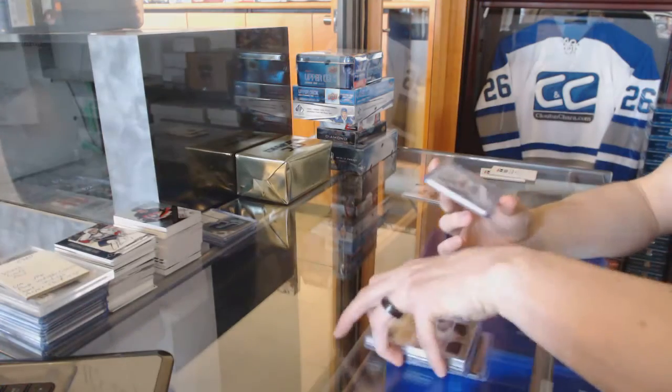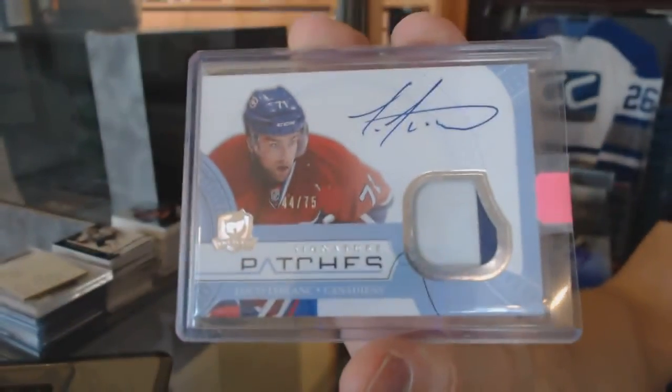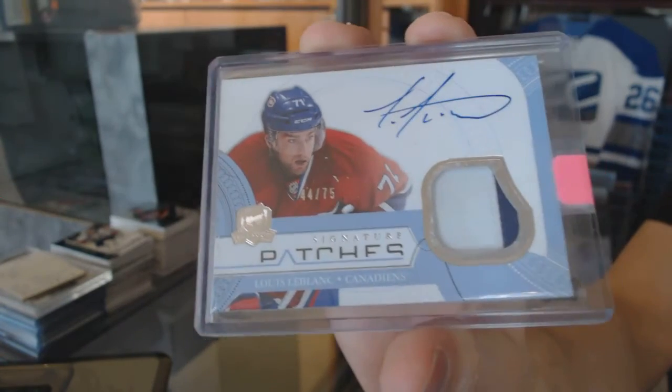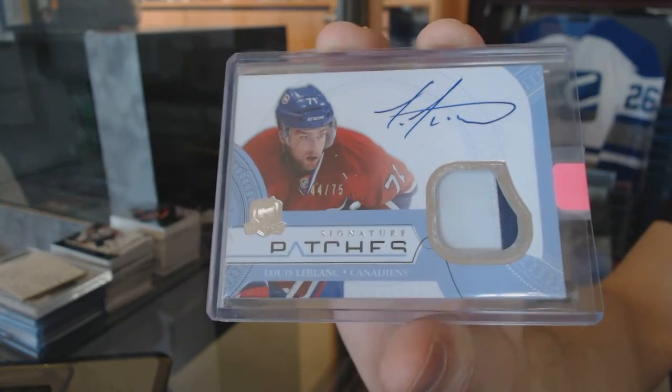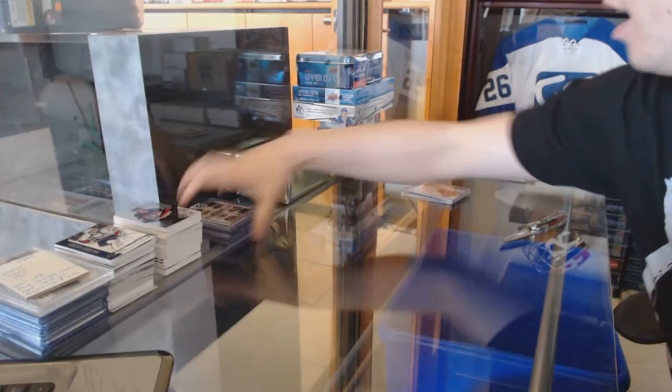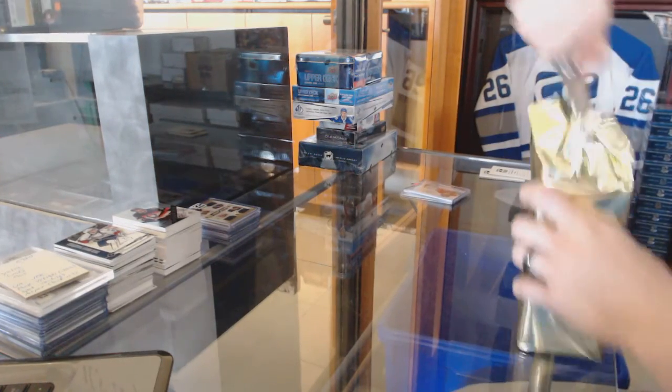And we've got a two-color 11-12 Upper Deck The Cup Signature Patches numbered 75 for the Montreal Canadiens, Louis LeBlanc. Alright, on to gold box number three.